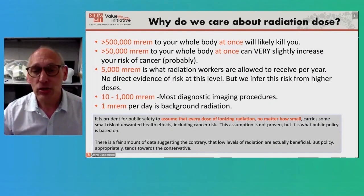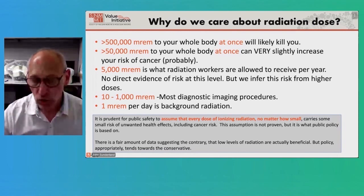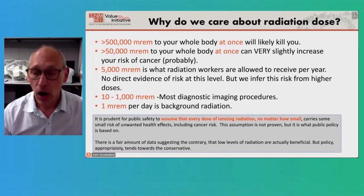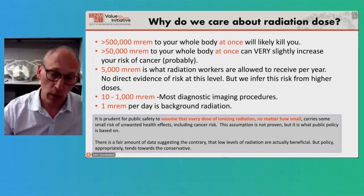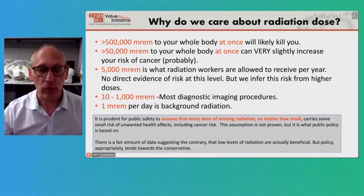Most diagnostic imaging procedures, which is really what we're talking about today, are between 10 and 1,000 millirem. So as a patient, you will likely be getting much less radiation in your exam than our radiation workers are actually getting — albeit over the course of a year. Remember that one millirem per day is background radiation.